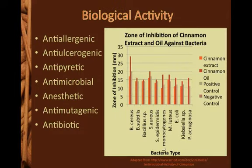Cinnamon has a large amount of biological activity, and numerous studies have indicated its effectiveness in vitro and in vivo. One study demonstrated cinnamon's effectiveness across a broad range of bacteria and found the essential oils to be particularly effective against B. cereus, as shown in the graph adapted from the study's data.